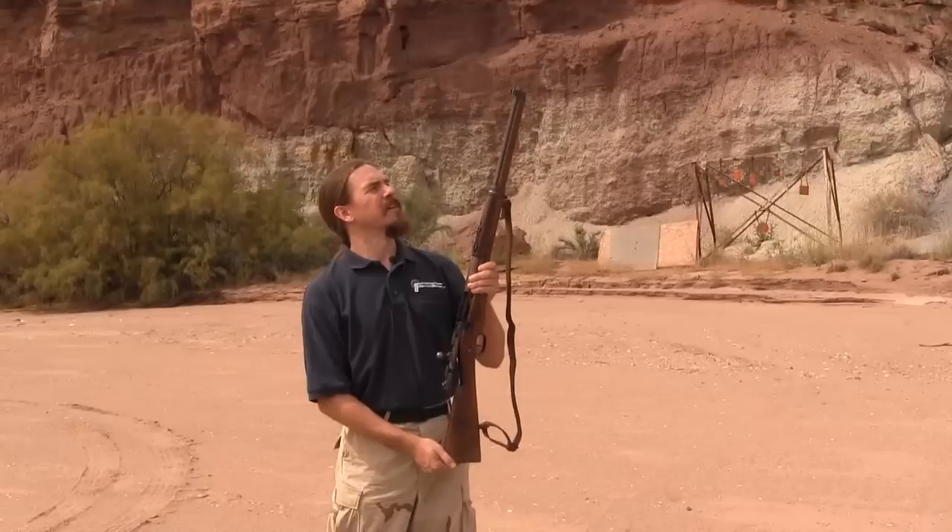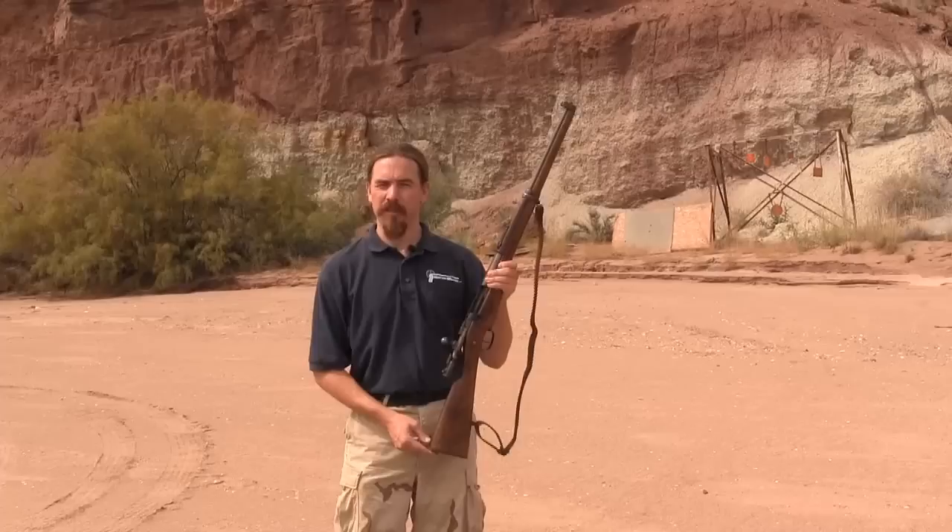Hi guys, thanks for tuning in to another video episode on ForgottenWeapons.com. Today we're going to do something a little different — take a look at a gun that us regular folks can actually get our hands on. It's a bit on the interesting side. It is a Turkish conversion of a French Berthier rifle, and I think there's a really cool story behind it.